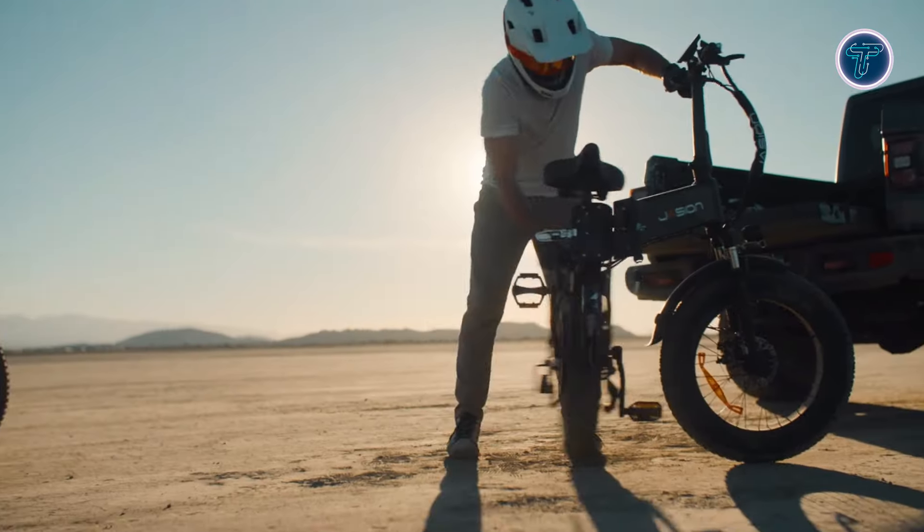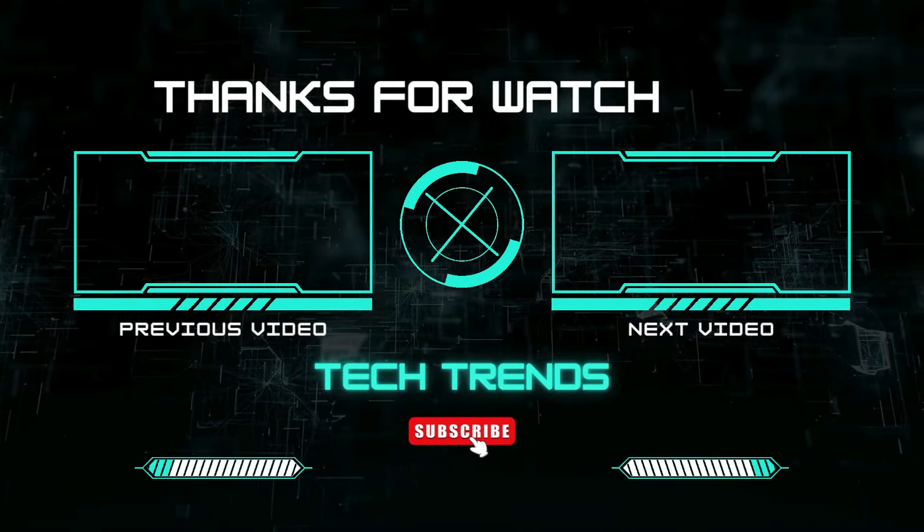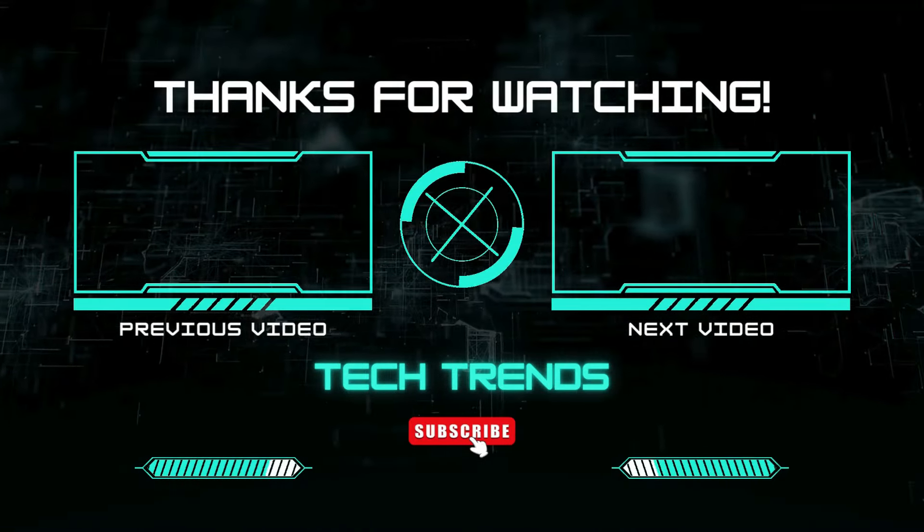Until next time, happy riding and we'll see you in the next video.